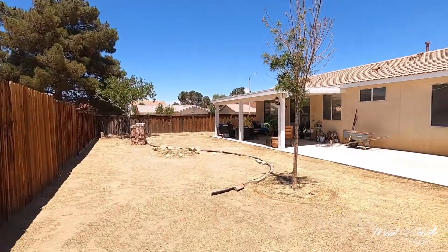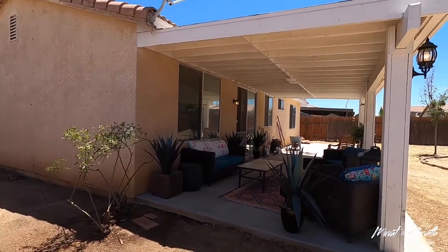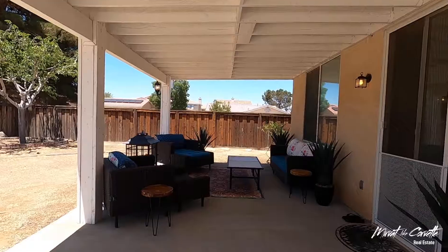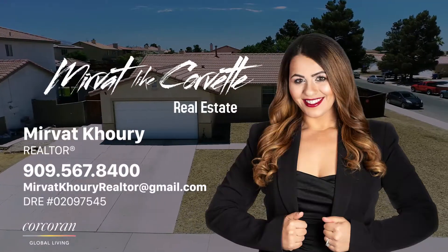You'll appreciate the appeal of low maintenance landscaping and the potential of creating your very own RV parking with the expansive front and backyard space. The backyard has been refreshed with trimmed trees and new plants. Don't miss this opportunity to own your private getaway today!